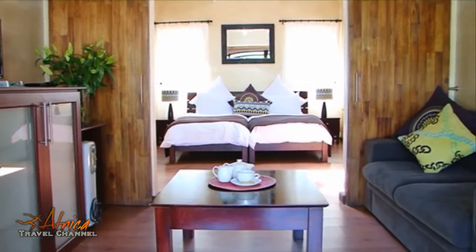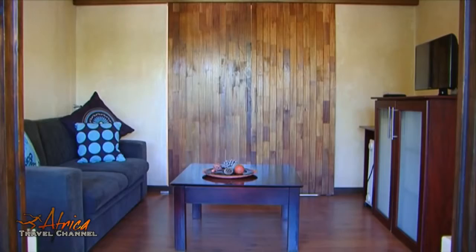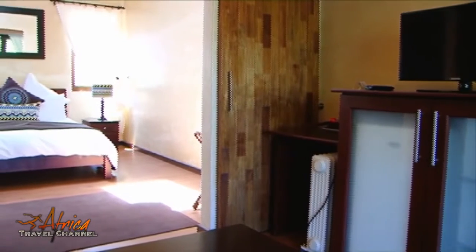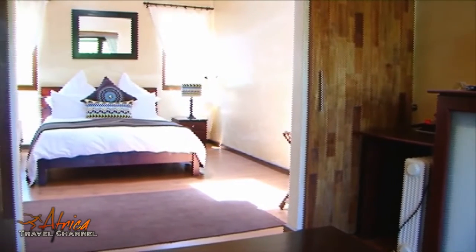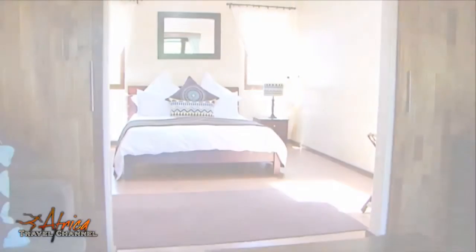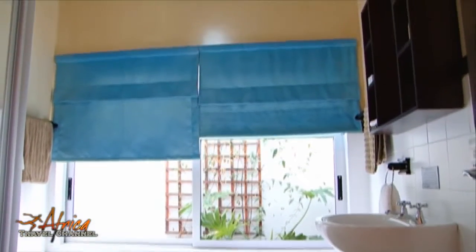Each suite is double volume and fitted with skylights allowing the natural light in. These suites also include a private lounge with a sleeper couch. A dedicated decoder offers 15 channels, there's free Wi-Fi, and for those winter nights you'll have a cosy electric blanket to keep you warm.